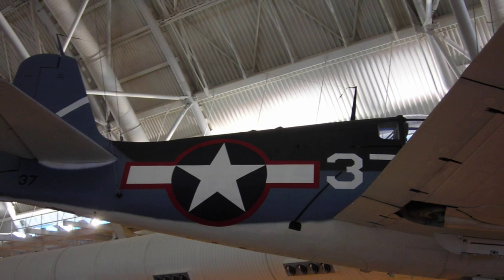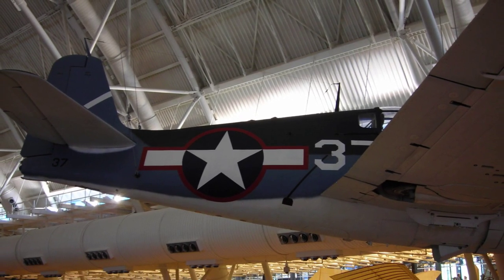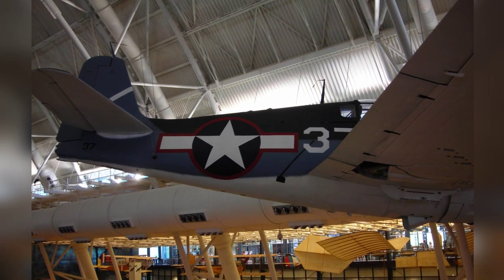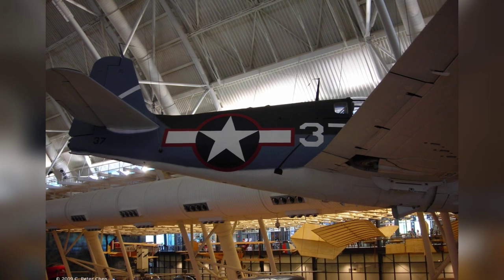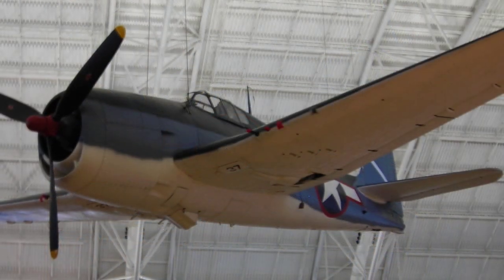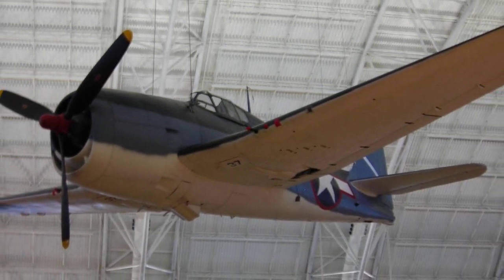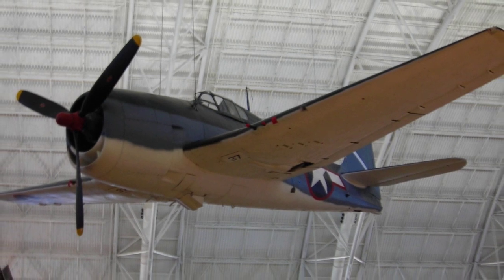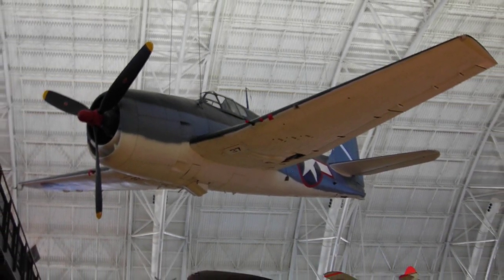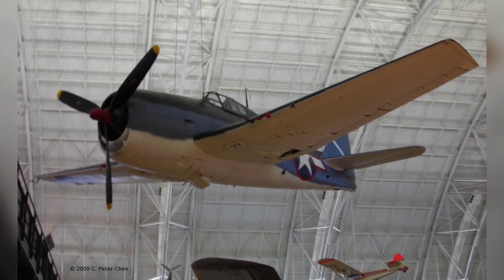A photo of an F6F-3 Hellcat fighter on display at the Smithsonian Air and Space Museum Udvar-Hazy Center in Chantilly, Virginia, United States. This is the third in the series, taken on April 26, 2009. A fourth photo in the series was also taken on that date at the same location.